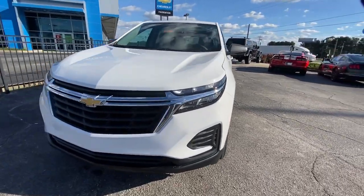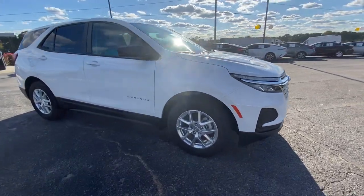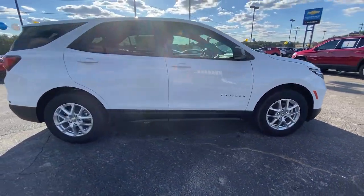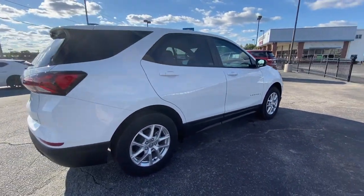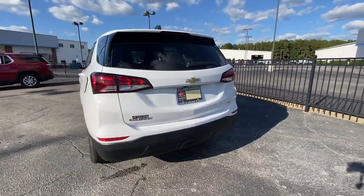Hop into the 2022 Chevrolet Equinox. The Equinox delivers advanced safety features, family-friendly passenger comfort, technology that keeps you connected and entertained, ample cargo space, and sculpted styling.